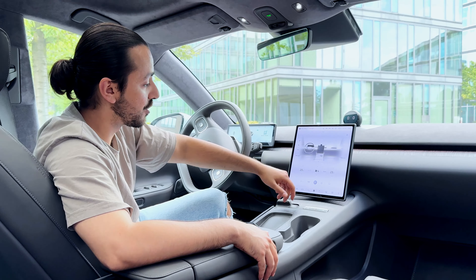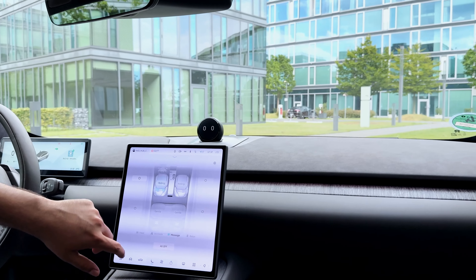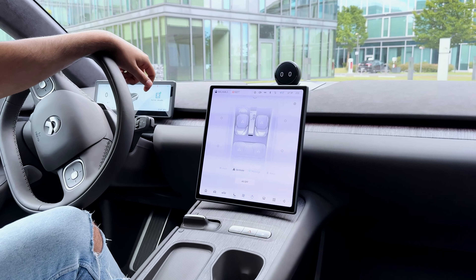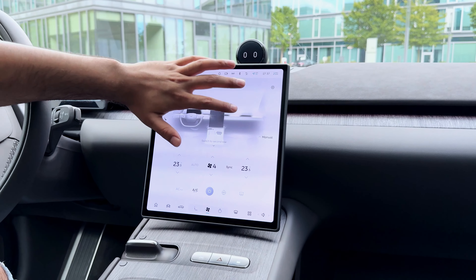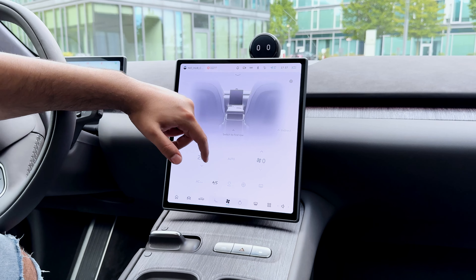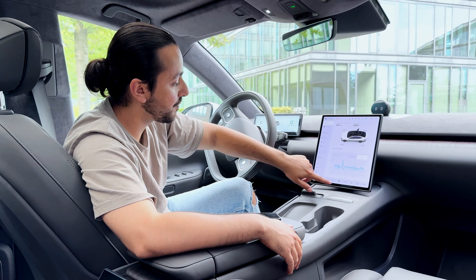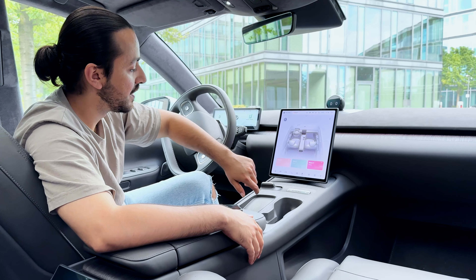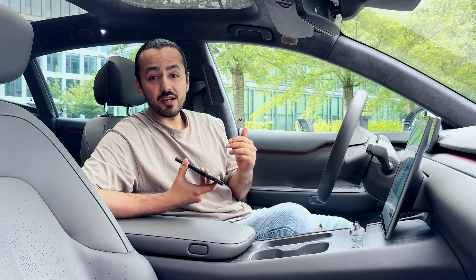Everything in this car can be controlled from the infotainment system. Let me show you something — if you want to control your seats, you just come to this menu, press here, and there goes the massage. If you want to relax, it can buzz you for that too. If it's a hot day and you need some air through your seat, it provides ventilation. You can control all the airflow, and switch back to the rear seats to control the airflow there as well. If you want your car to smell nice, you don't have to buy cheap air fresheners — just come to the fragrance menu. I feel like smelling flowers, so I'll switch to Bloom. And here we go — it's already smelling like flowers.